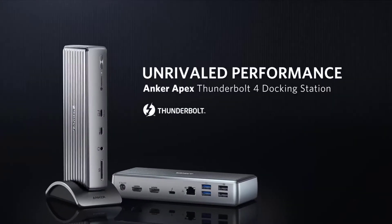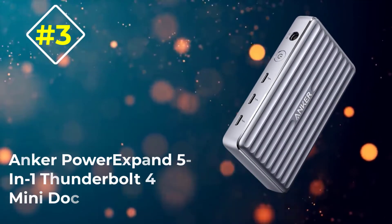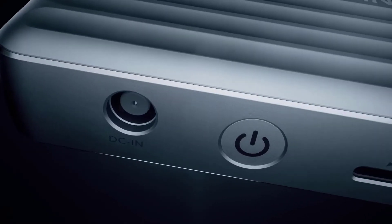The dock is compatible with laptops with a Thunderbolt 4 port and Intel-based Macs running macOS Big Sur or later. Number three: Anker PowerExpand 5-in-1 Thunderbolt 4 Mini Dock. Add more ports to your M1 MacBook with the Anker PowerExpand 5-in-1 Thunderbolt 4 Mini Dock.